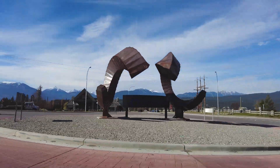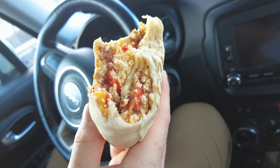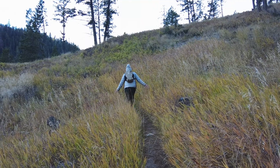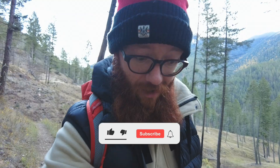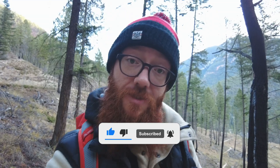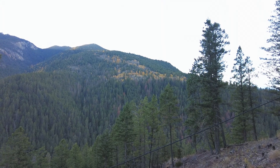We are back at Radium Hot Springs this morning because it also happens to be the trailhead of the trail we wanted to do yesterday but ran out of time. We grabbed some coffee and breakfast from Bighorn Cafe and now we're back to do this trail. Did you know larches are the only Canadian deciduous conifers? They have needles like pine trees or cedars but they turn yellow and fall off in the winter like maple or oak. The more you know.